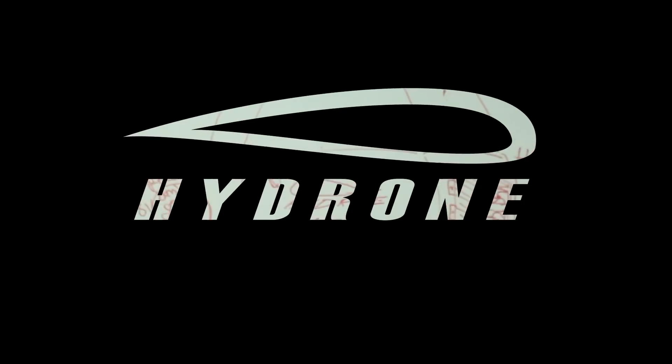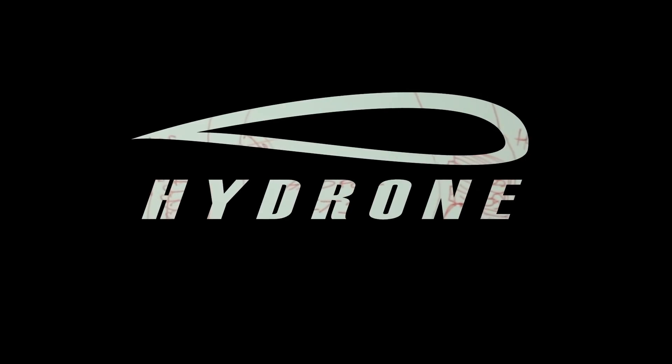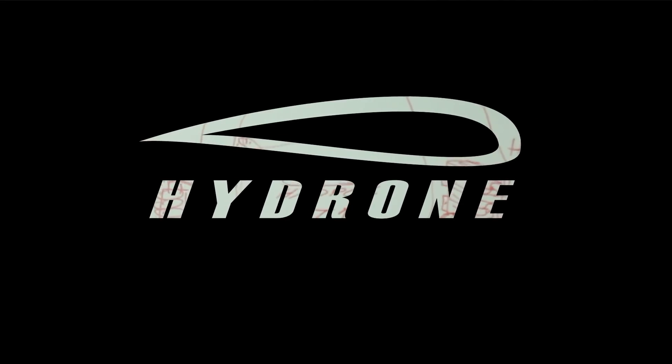We're Team Hydro, and we're entering the Shell Eco Marathon 2014. We've been working on this for quite a few months now, but we're really excited to show you what we've finally come up with.